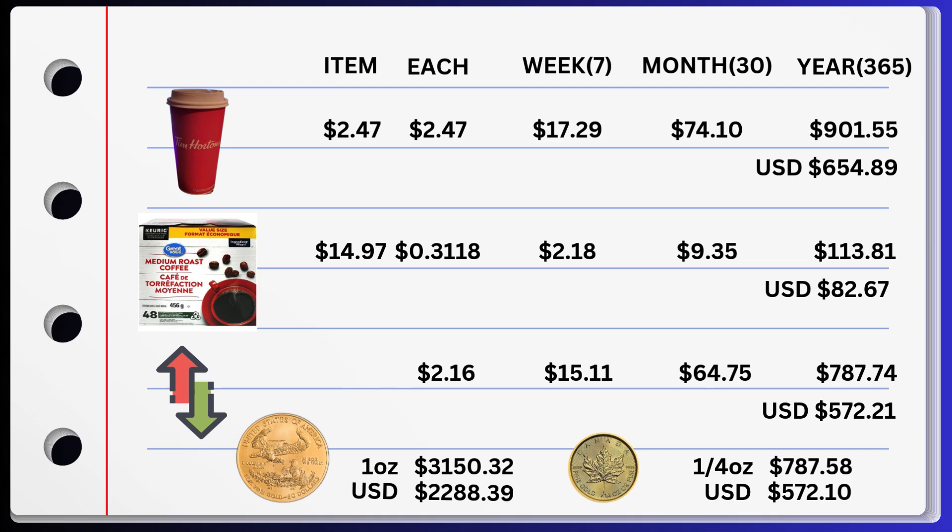Now, these are Canadian numbers, but I have the US numbers at the yearly mark because that's where it matters the most. For one year of buying one cup of coffee a day at my local drive-thru coffee joint, it's $654.89 US.